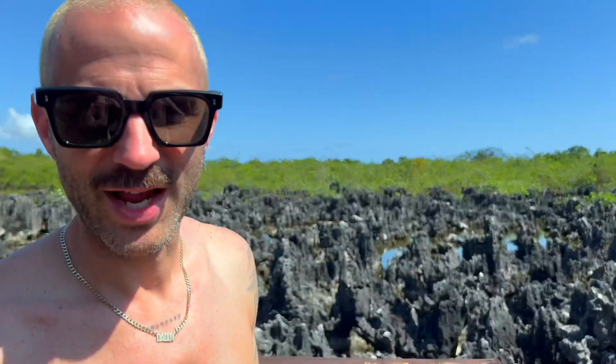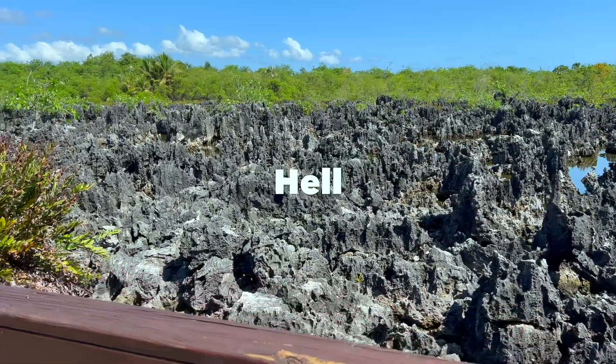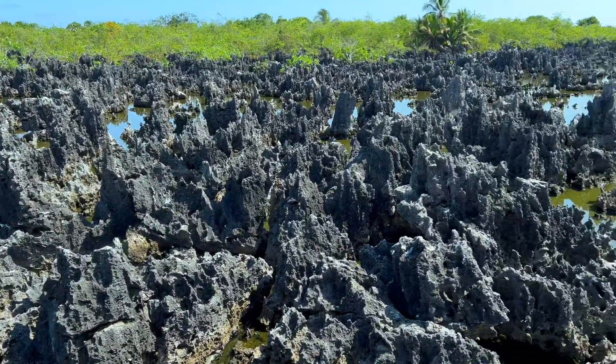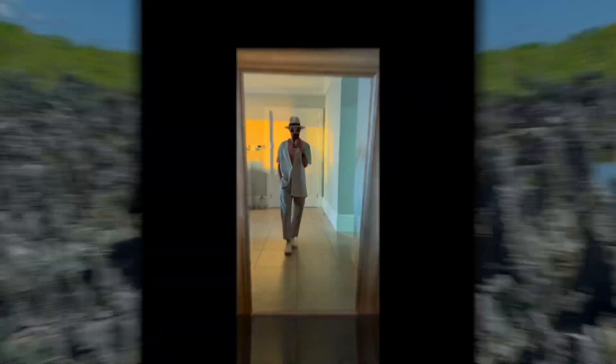Another one of the big tourist attractions here in Grand Cayman is Hell. It looks like black coral, but it's actually limestone — it literally looks like hell!